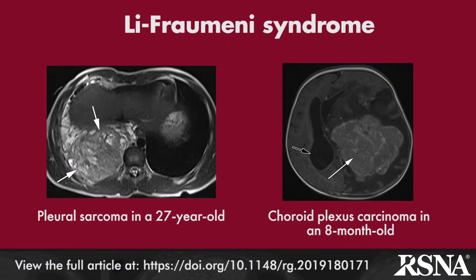Li-Fraumeni syndrome, or LFS, caused by TP53 gene mutation, is associated with multiple pediatric and adult malignancies, with sarcomas and breast cancers most common. Adrenal cortical carcinoma in pediatric patients is considered a hallmark feature of LFS. Since patients with LFS are at significantly greater risk for radiation-induced malignancies, PET-MRI has benefits in screening young patients with LFS.